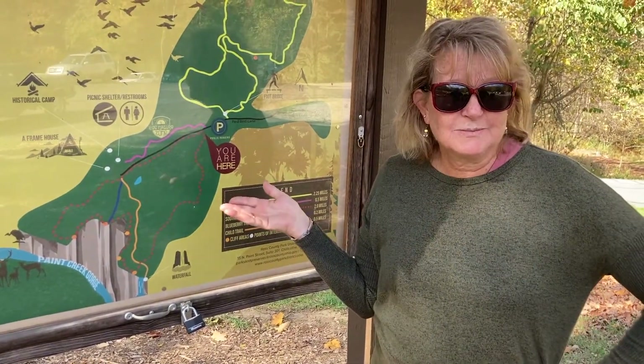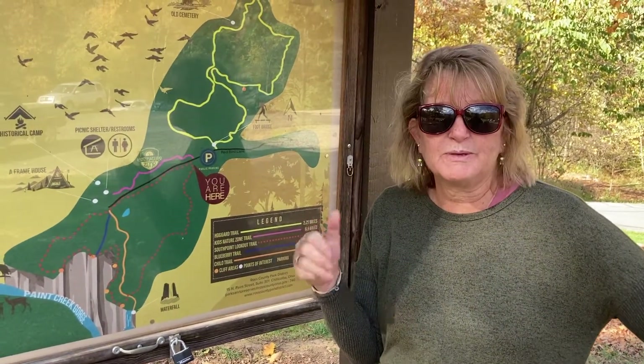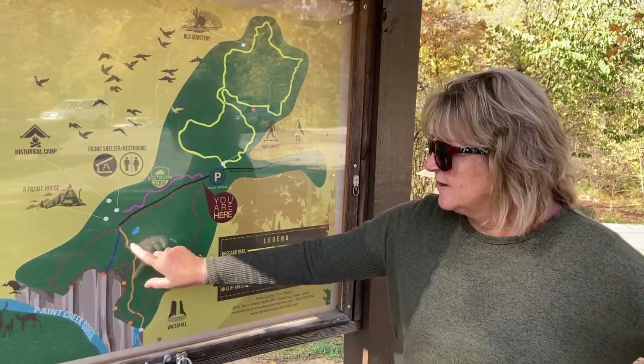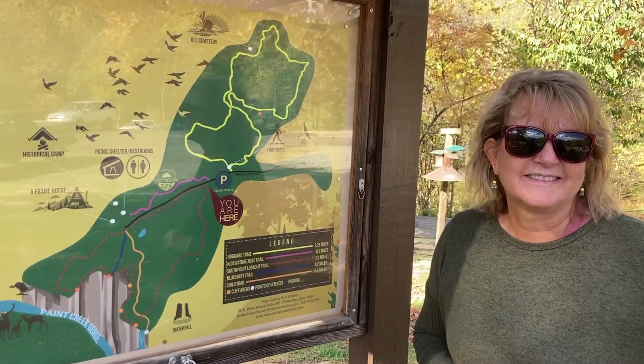We took about an hour and a half drive to get here from Cincinnati, and I would give it a thumbs up — it was so worth the trip, especially on this fall day. Next weekend and the weekend after are probably even more beautiful, but this was gorgeous. This was my favorite trail!